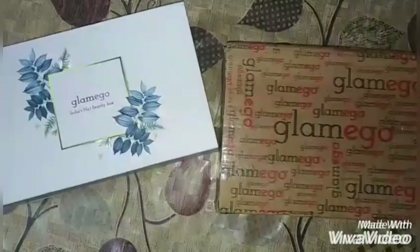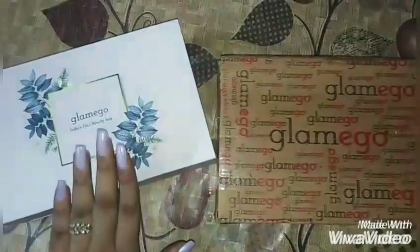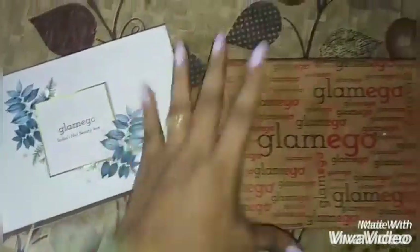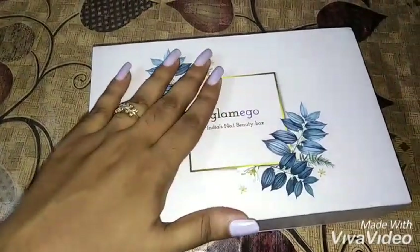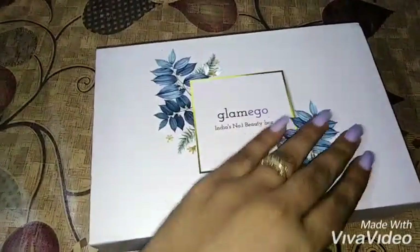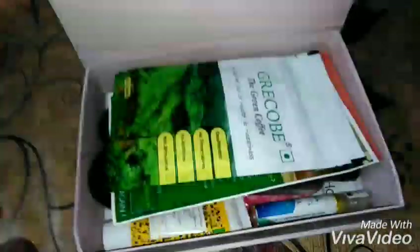Hello everyone, welcome back to my channel. This video is a Glammy Go unboxing — today I received the box. This is how the outer cardboard box looks, and it says 'Glammy Go Number One Beauty Box.' This is how the box looks on the outside.